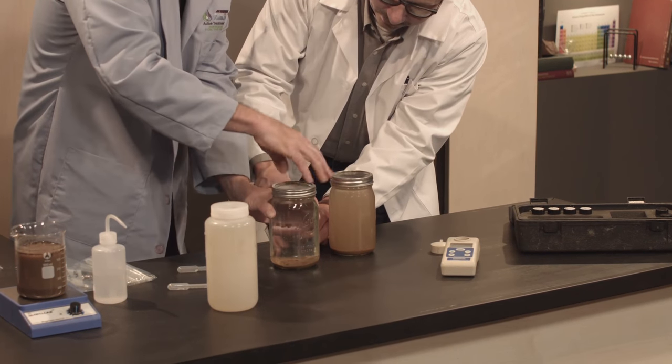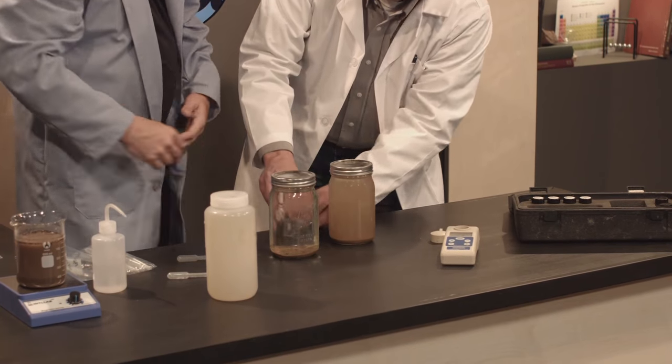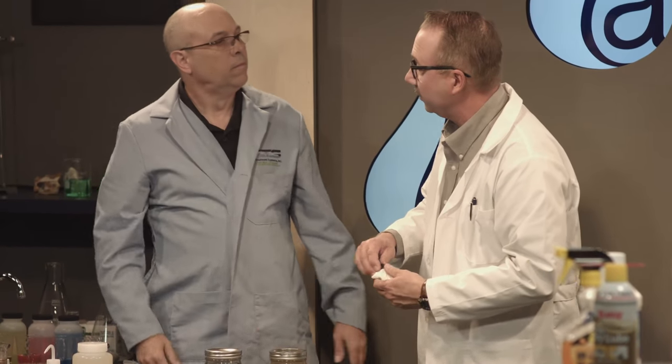It looks really clean to me. But in Attachment F, which addresses active treatment systems in the construction general permit, there's a different set of numbers — not 250. What is that? Once you're using an active treatment system, you fall under different turbidity rules — you can discharge up to 20 NTUs on any single sample in a day, but you have to meet an average of 10 NTUs for that day.